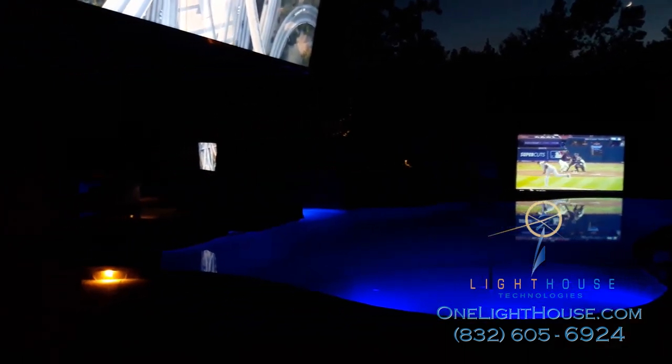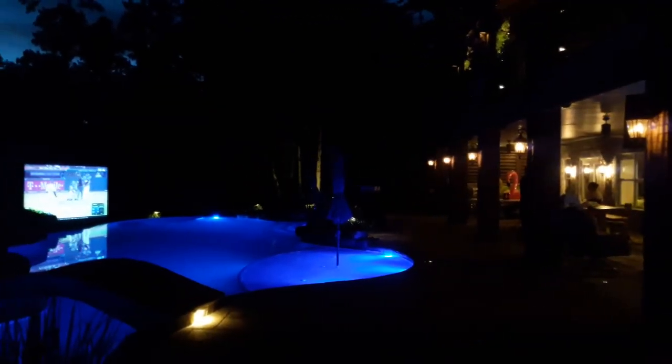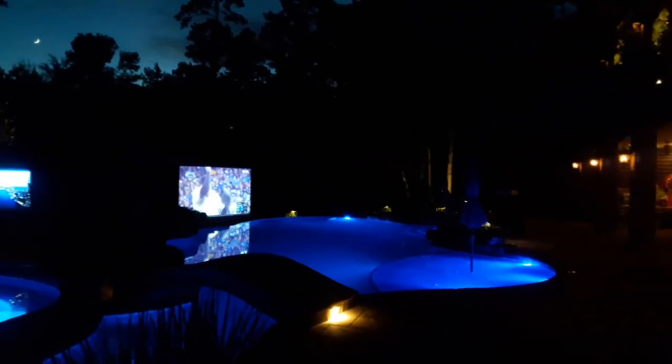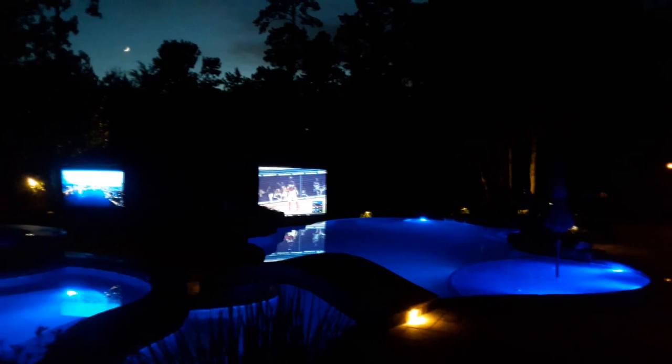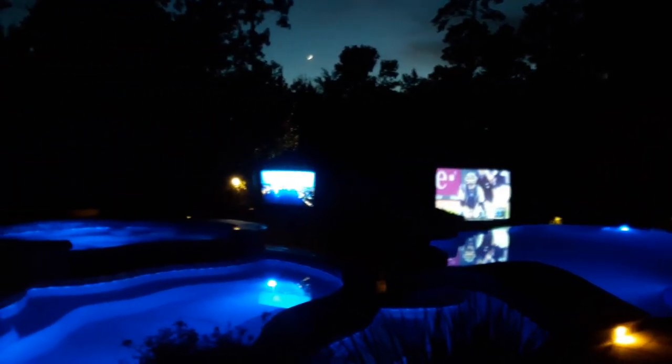Under the deck, other people can be eating and watching their own show. Or, all three viewing places can be watching the same movie, but people can go from the hot tub, to the pool, to lying on the couch under the deck, and not miss a single moment of the movie or program that's on.